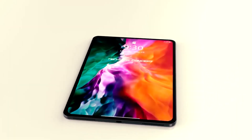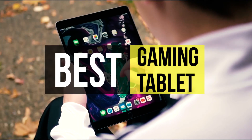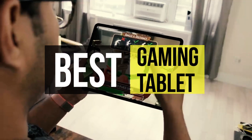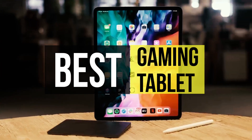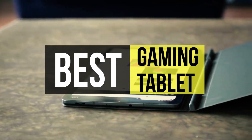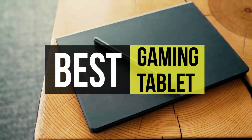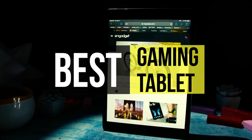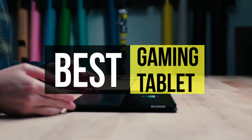Gaming tablets are a great way to enjoy games as they offer big screens, better controls, and long battery life, making them super suitable for gaming purposes. Mobile gaming has come a long way, and to make sure that you get the top-notch experience, we have compiled a list of the best gaming tablets from the market. If you are interested in buying one, we can help you with some of the best in the business.